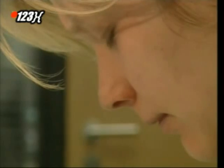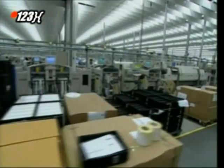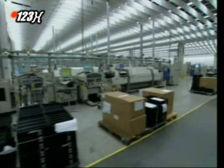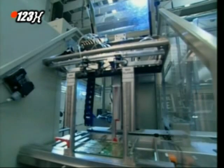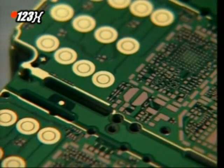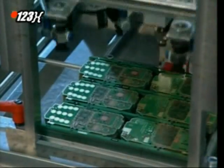The prototype that makes it through all these tests can then be mass-produced. Here at the factory, they can make up to 50,000 phones in a single day. The base for the phone's circuitry is a conductor board. They're made six at a time.